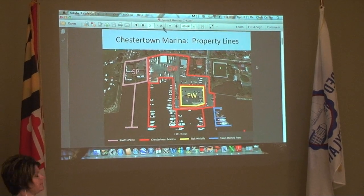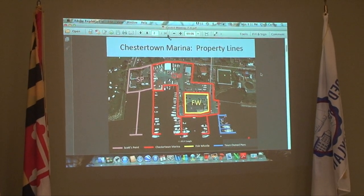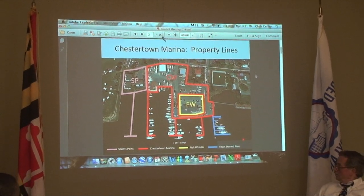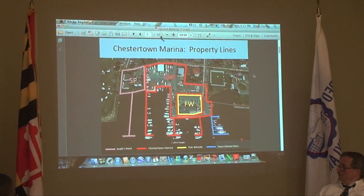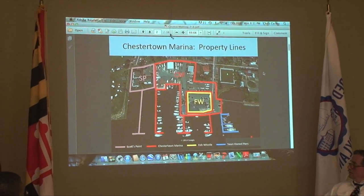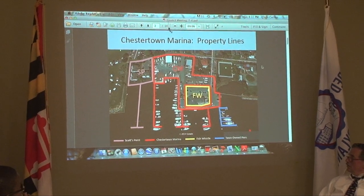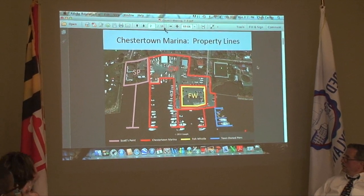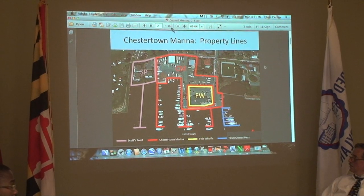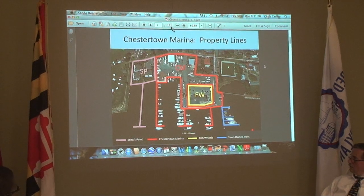If you assume that the foot of Cannon Street on the far right will ultimately become part of the marina when the Cannon Street Pier gets expanded, everything in red inside that box labeled CM is the Chestertown Marina property. The big yellow blob in the middle labeled FW is not owned by the town — that is owned by the Fish Whistle, basically a father and son team of investors. The pink area and dock labeled SP is the property of Scott's Point.